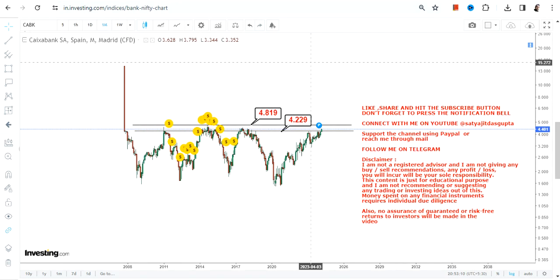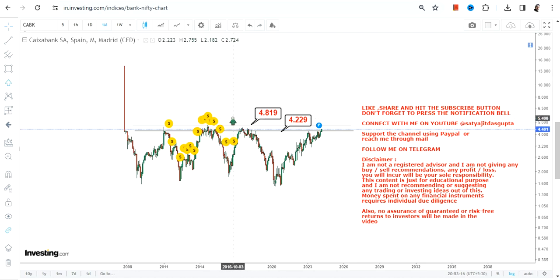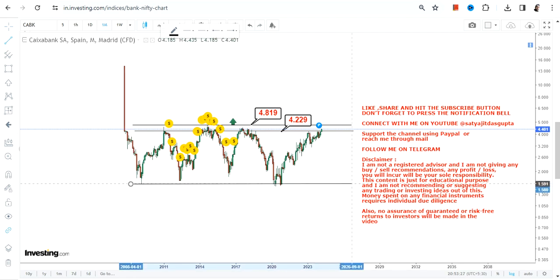As far as the breakout is concerned, the stock has already crossed 4.22, which is one of the major resistance levels, but there is one more to go — that is 4.82. The breakout will only start once this stock probably sustains at or above 4.82, in which case you will see the breakout start thereafter.